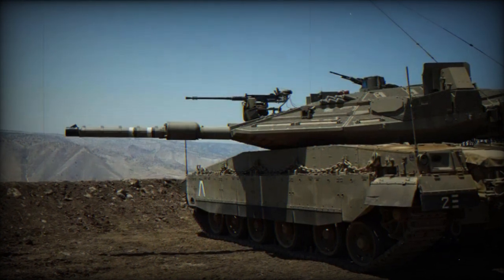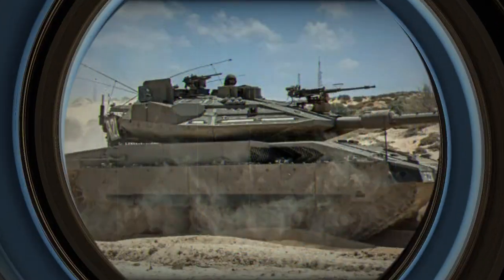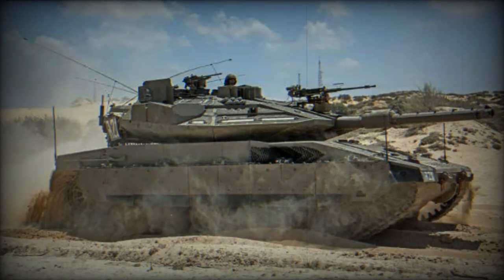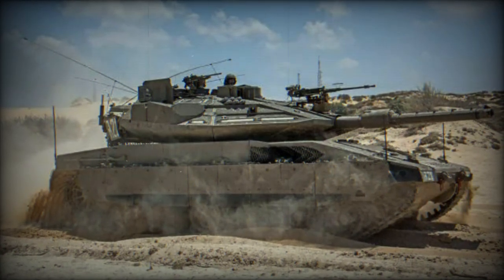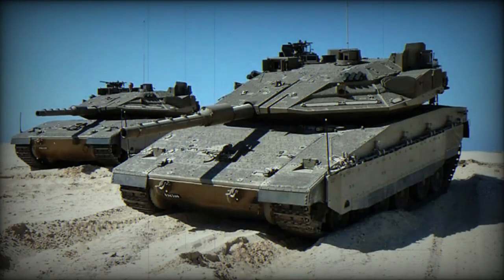The Barak tank is the result of a collaborative effort involving the Armored Vehicles Directorate of the Defense Ministry, the IDF's Ground Forces, and the Armored Corps, as well as several Israeli defense companies such as Elbit Systems, Rafael, and Israel Aerospace Industries' Elta subsidiary.